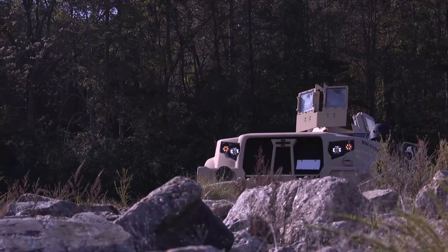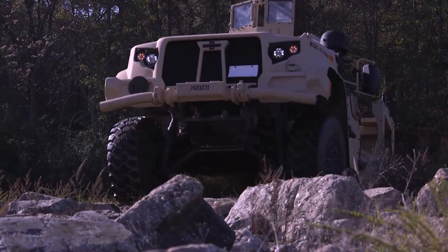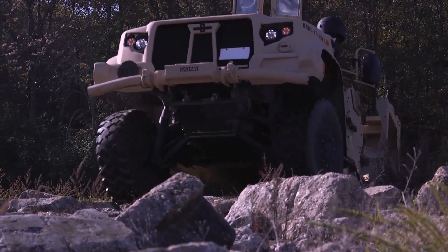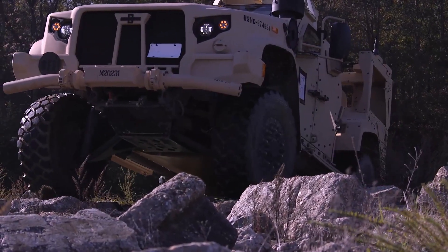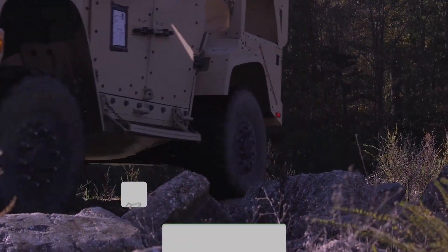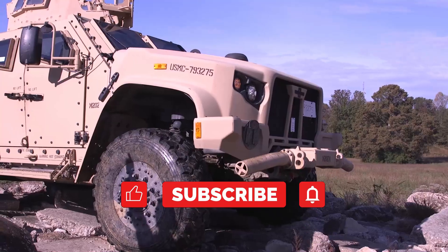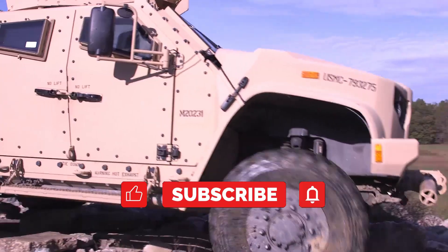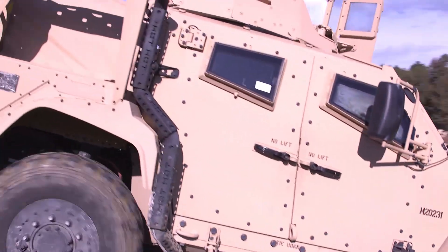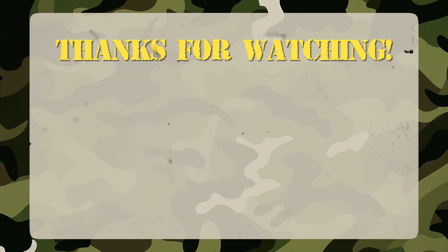The Oshkosh JLTV represents the future of military mobility — faster, smarter, and tougher than the Humvee. It was built to protect soldiers on any terrain and in any kind of war. If you enjoyed this video, switch the channel to Tactical Mode by liking, subscribing, and turning on the bell to keep up with the next machines that dominate battlefields around the world. See you in the next video, straight from the heart of modern military technology.